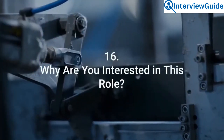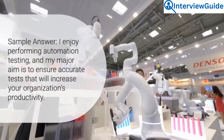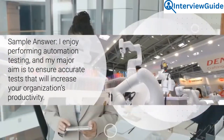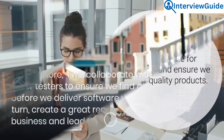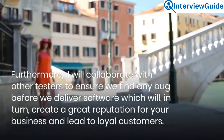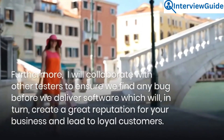Question 16: Why are you interested in this role? I enjoy performing automation testing, and my major aim is to ensure accurate tests that will increase your organization's productivity. I will advocate for end-users and ensure we deliver a quality product. Furthermore, I will collaborate with other testers to ensure we find any bug before we deliver software, which will in turn create a great reputation for your business and lead to loyal customers.